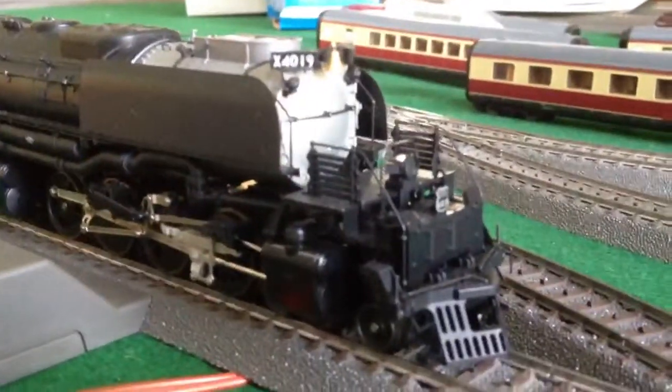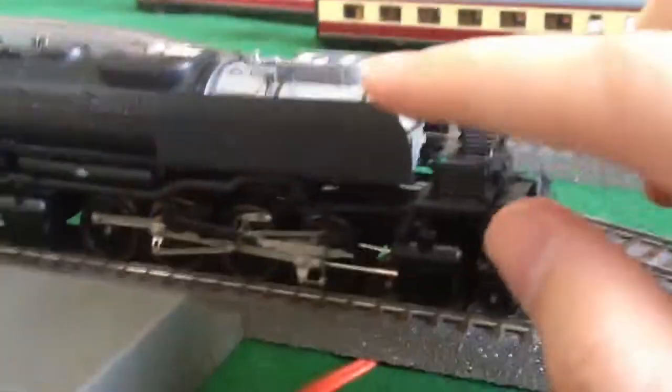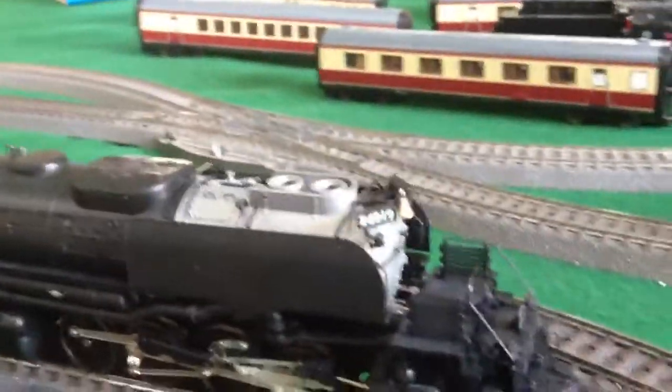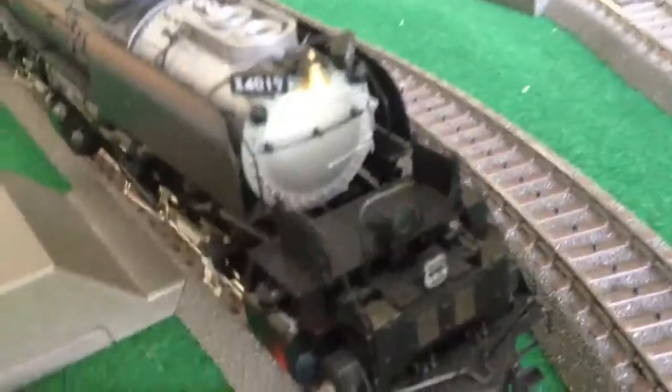This is the most detailed model I've ever owned. This is a special model because it has special smoke deflectors that were used only from 1944 to 1945 in the winter. It's road number 4019.